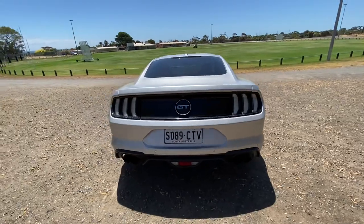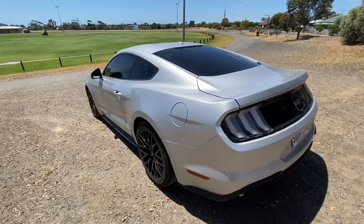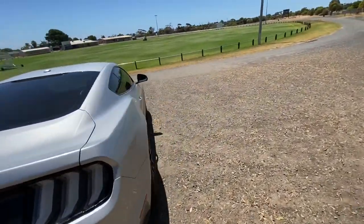That's the lovely rumble of the 5 litre V8 — the coyote, can't go past it. We'll come into the interior and give it a rev as well in a second. Just walking around the vehicle, we can see it's in great condition.